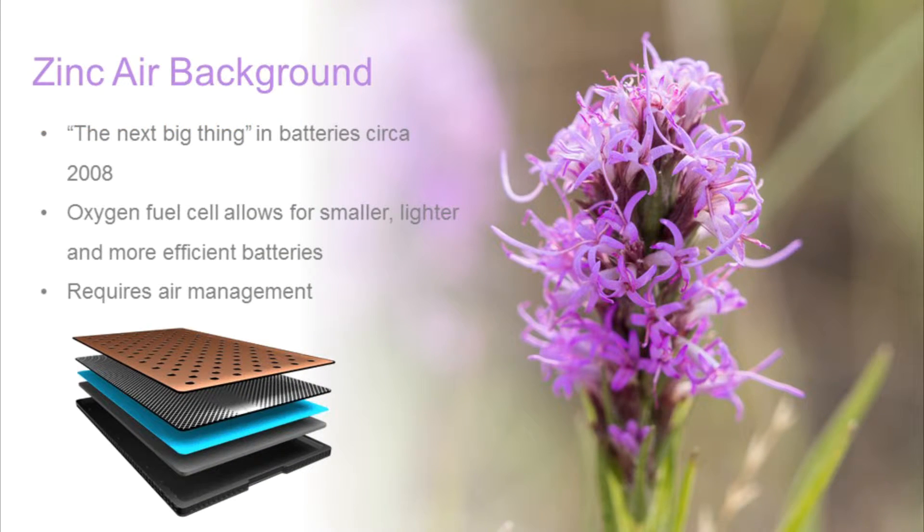First, a bit of background. In a typical battery, you have two primary materials, one associated with each pole. These materials react and are consumed as the battery is depleted. The zinc air battery, however, is a type of oxygen fuel cell, meaning that the battery itself only has to package a single material — zinc — and the oxygen for the reaction is pulled from the air. As a result, the battery is significantly smaller, lighter, and more efficient.